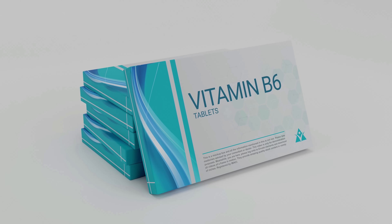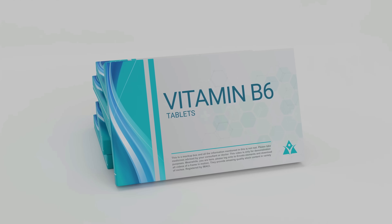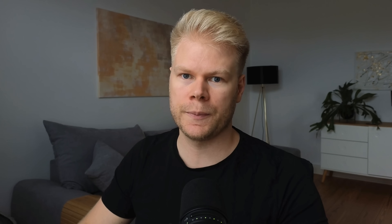Vitamin B6 is also critical for serotonin production because it is involved in converting 5-HTP into serotonin. Without sufficient B6, even high levels of tryptophan or 5-HTP may not result in optimal serotonin production. The most important thing to know here is that you actually need vitamin B6 in its bioactive form, P5P. Normally the body can convert regular B6 into P5P, but in some people this doesn't work properly — for example, those with pyroluria — so they need to take B6 in its preformed P5P version.